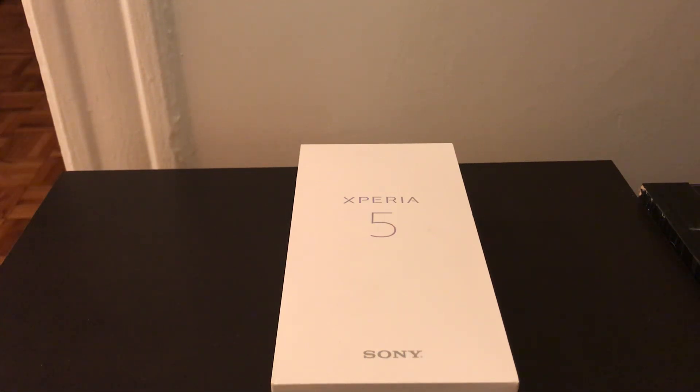Hello and welcome back to Walkman Phones. Today it's a special day — I have a new Sony phone to show off. Just a little aside before we get started: Sony is my favorite smartphone manufacturer, and they have been for maybe almost going on 10 years now.